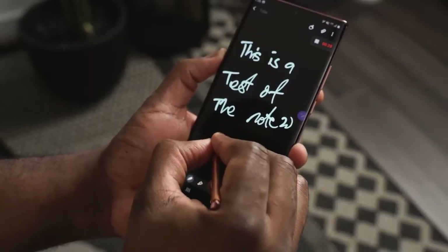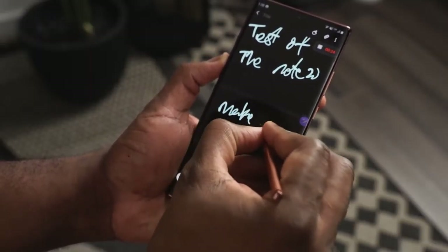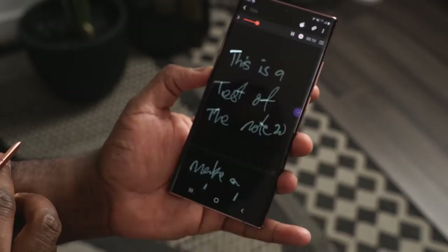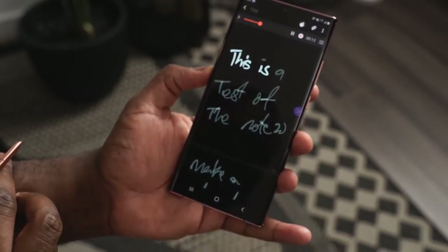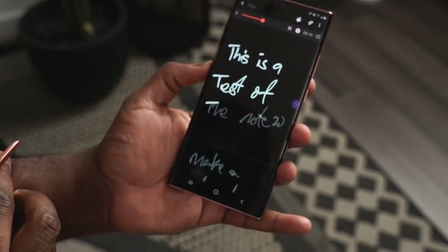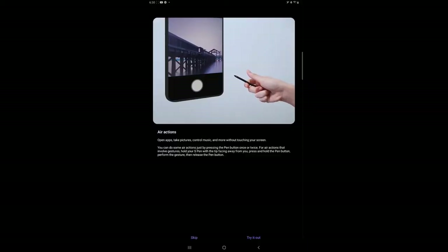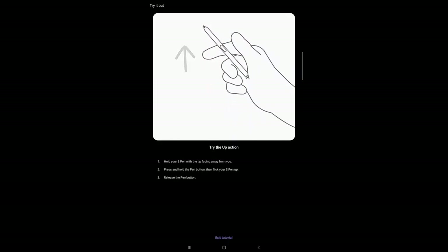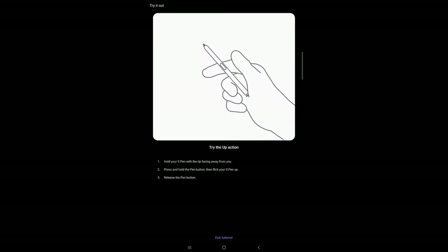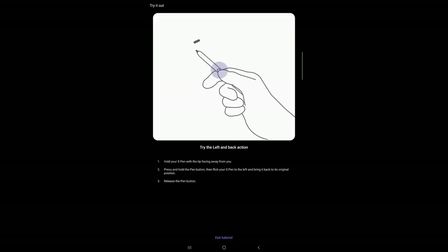You also have the ability to jot down notes and record voice memos at the same time. When you play back those voice memos, they can match your handwritten text — syncing what you wrote with what you said — or you can use them in a mix-and-match fashion. There are also brand new gestures for the S-Pen, including go home, back, screen capture, and much more.